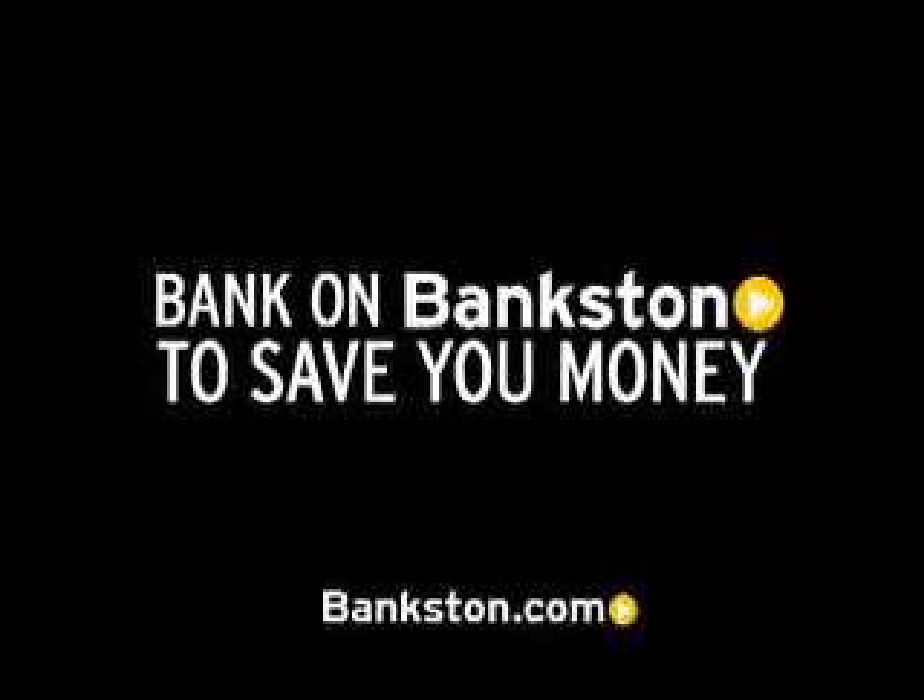Hassle-free pricing. Free Carfax Report. Bank on Bankston to save you money. Visit Bankston.com.